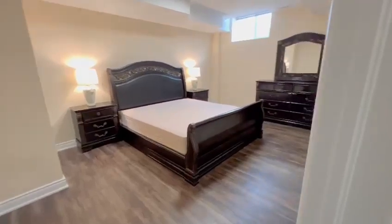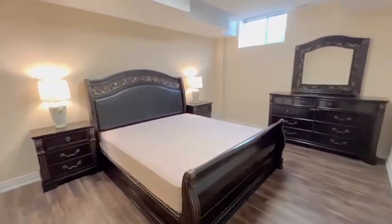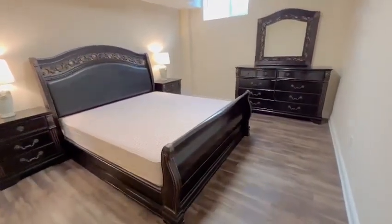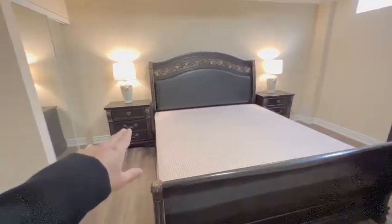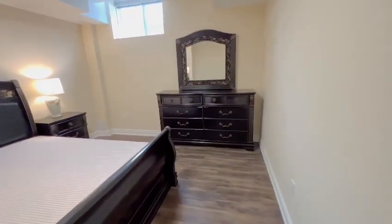As you enter, to your left you have your beautiful and spacious master bedroom. As you can see, you have very high ceilings with tons of natural light flowing in. You could easily fit a king-size bed with a nightstand on each side, and you even have space for a vanity table or study desk if you wish to do so.